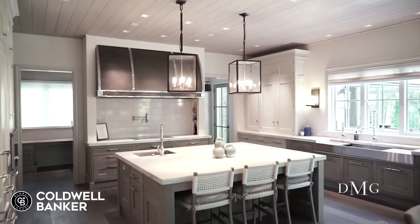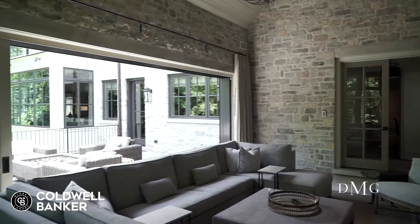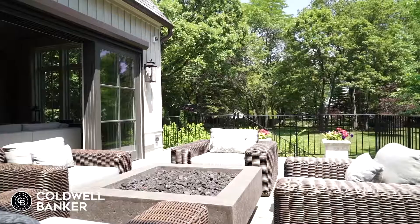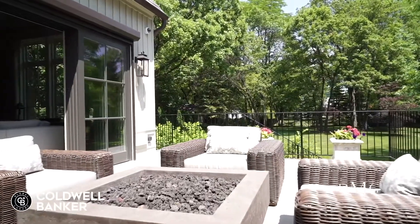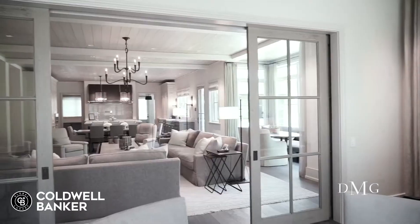From the gorgeous gourmet kitchen, to the large family room, the home office, or the sunroom that slides open to reveal an outdoor patio, the open floor plan offers plenty of room to spread out with over 10,000 square feet of living space.